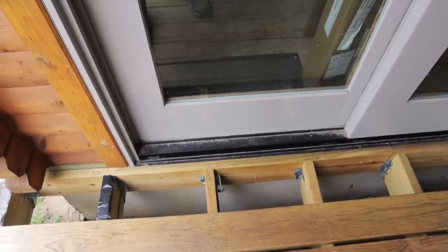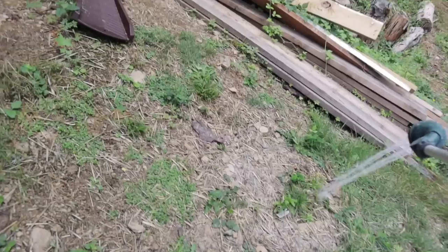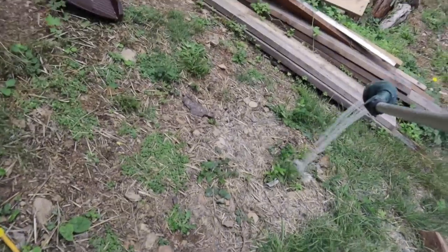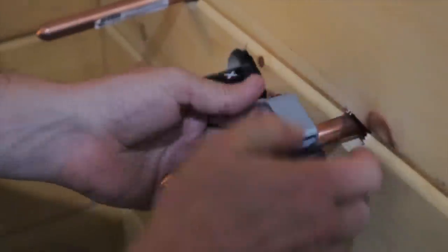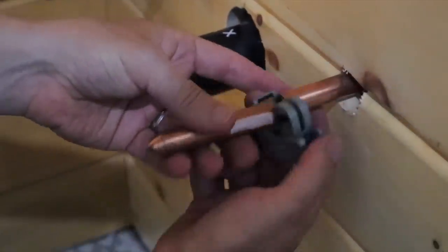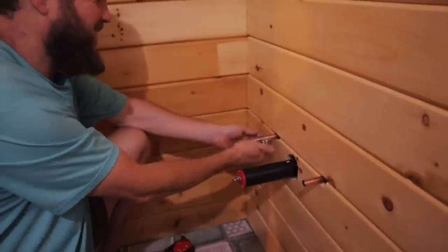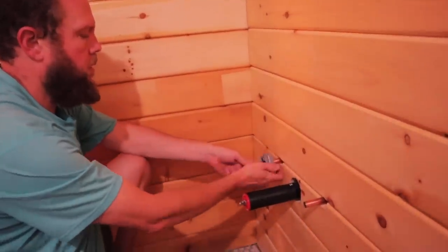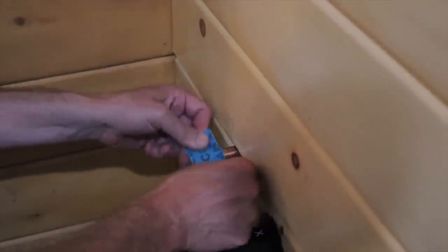Sarah is down below turning off the water. I'm going to open up the hose bibs to drain the water out of the lines. Let me know when the water is turned off. Sarah says it should be off — she doesn't like it down there.